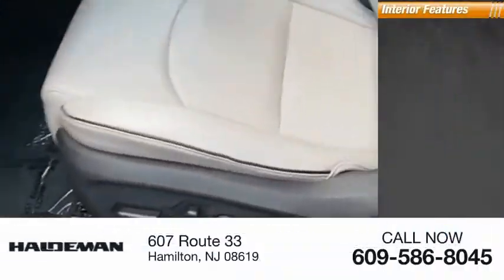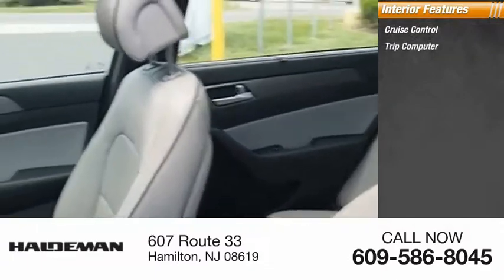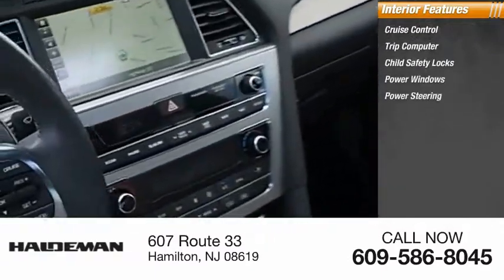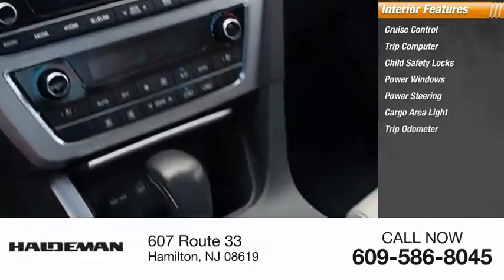Inside you'll find cruise control, trip computer, child safety locks, power windows, power steering, cargo area light, trip odometer, and compass.